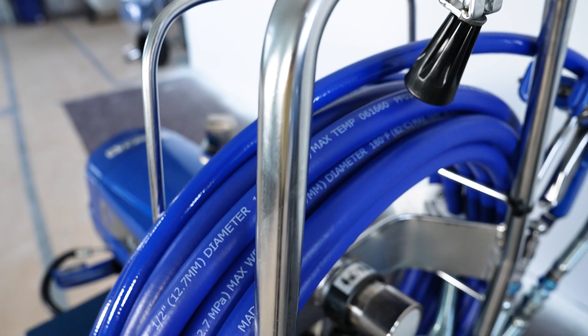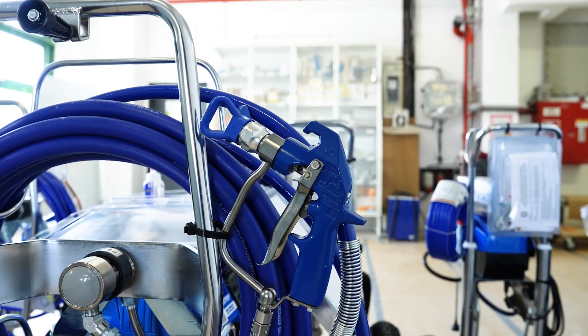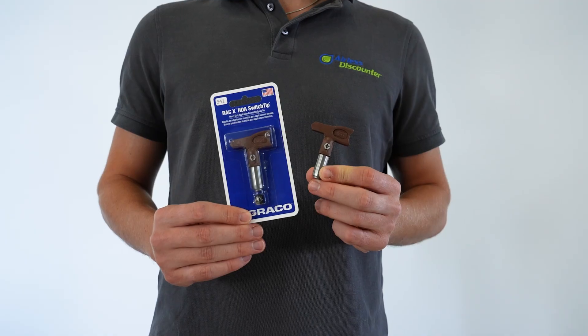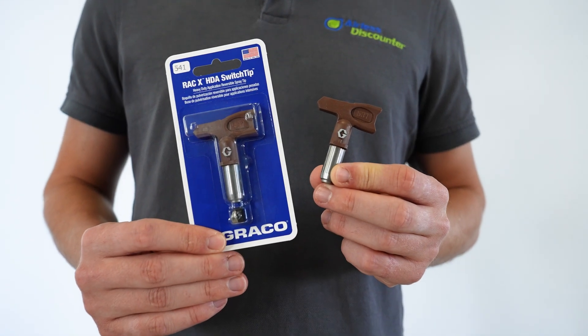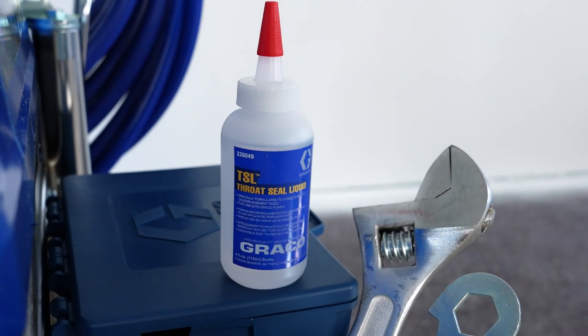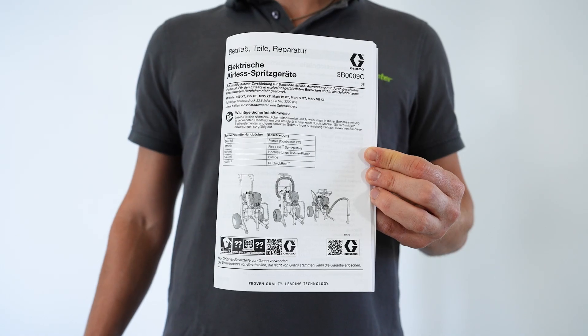The Greco Mark 7 XT is supplied with a 15m high pressure hose in half an inch for plaster, a hose whip, a gun for plaster or heavy coatings, a rack X nozzle holder, and two Greco HDA nozzles for general plasters in sizes 531 and 541. A main filter of Mesh 60 for use with paint is also supplied. To protect the piston, a small bottle of TSL piston oil is included. Tools and the operating instructions, of course, round off the package.